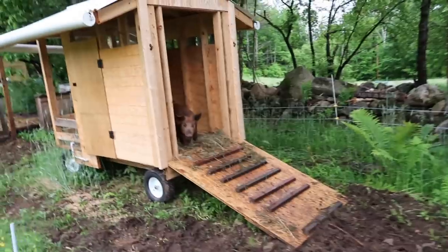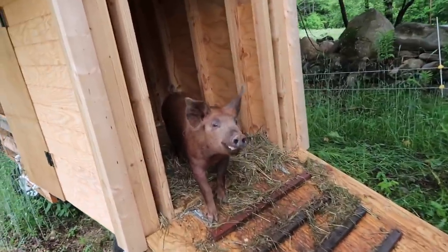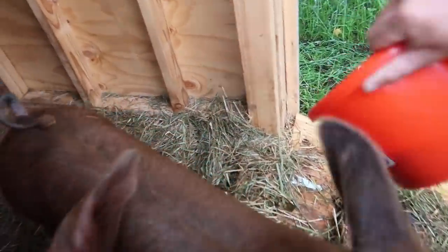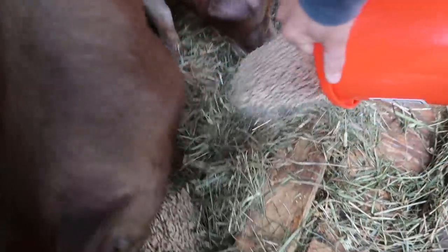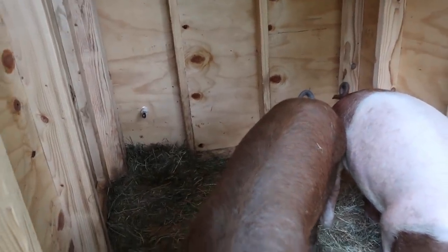Can you hear the pigs? They're staying inside the PPM. Good morning, pork. You like your new house? You too, chops? You want to get fed inside? There you go. Looks like they've been using the watering nipple. Awesome.